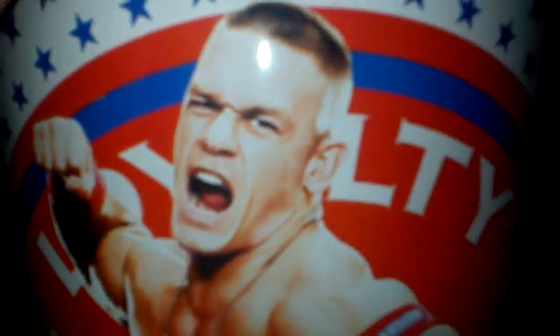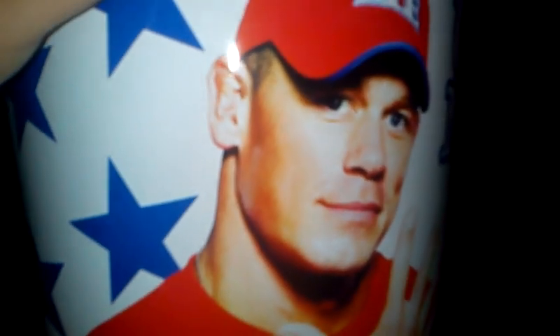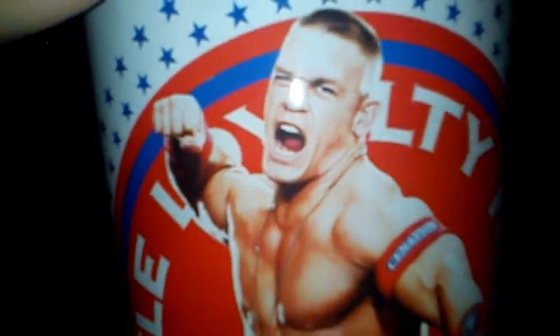Hey, what's up everybody, RJ back with another video. This one I'm gonna show you guys another thing from WWE Shop that I purchased. It is an insanely huge trash can for your room — they have all these things to decorate your room for Stone Cold, Rock, Cena, Randy Orton, etc. This one here is the John Cena trash can.